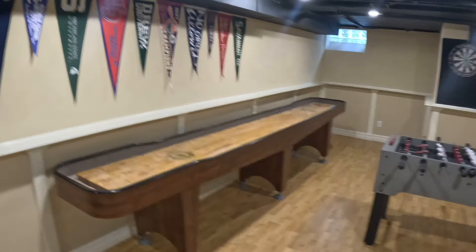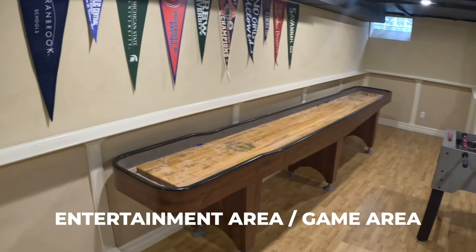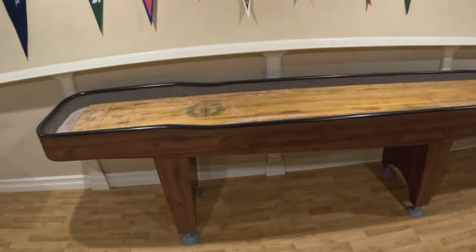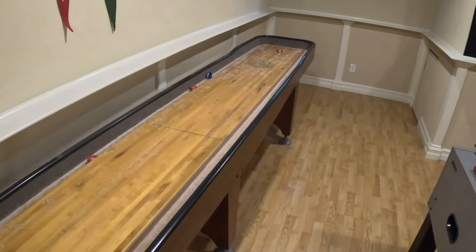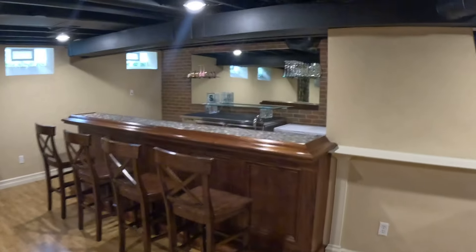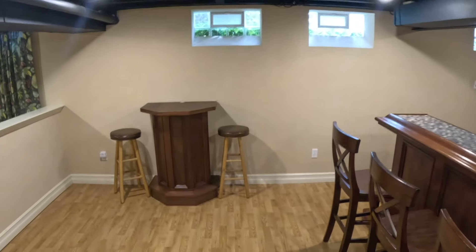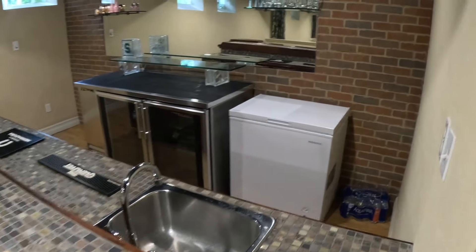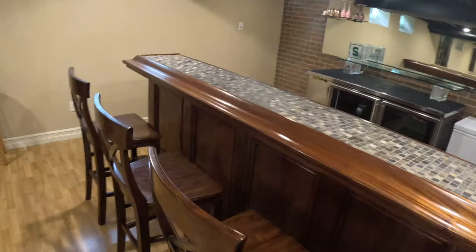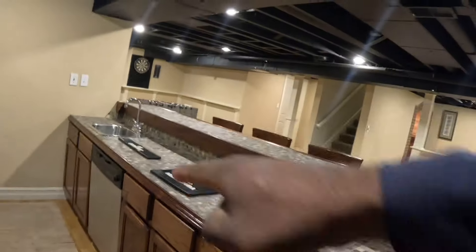Coming down to the basement, you've got an entertainment and game area with a dartboard, foosball table, and a shuffleboard — I'm actually pretty decent at shuffleboard. We also finally found the second half bath down here. There's a mechanical closet with furnace and hot water tanks tucked away. And then this bar — if I've ever seen one — overflow seating, bar stools set up like a lounge, a deep freezer, a commercial grade refrigerator, and even a dishwasher.